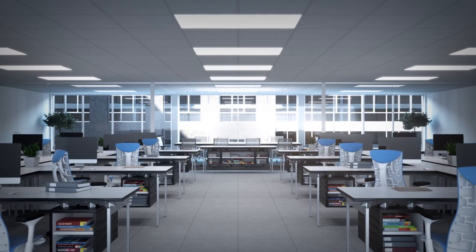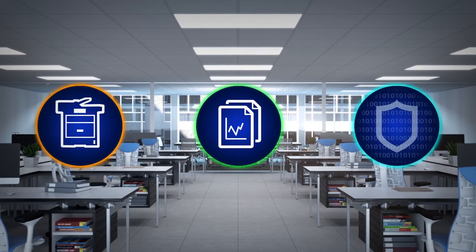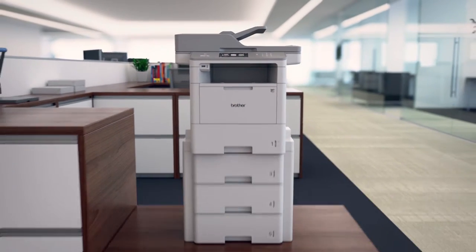In today's business world, keeping sensitive data secure is a top priority for many organizations. That's why our new laser printers and all-in-ones are equipped with a range of features that deliver enterprise-level security.